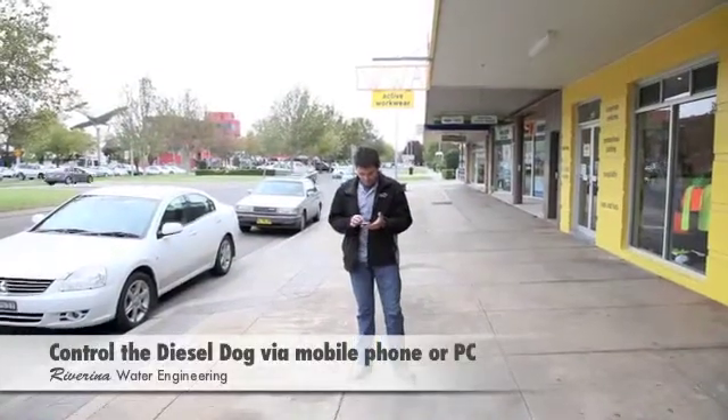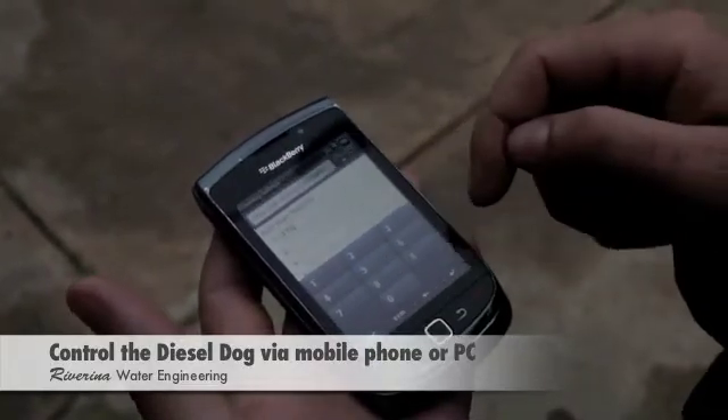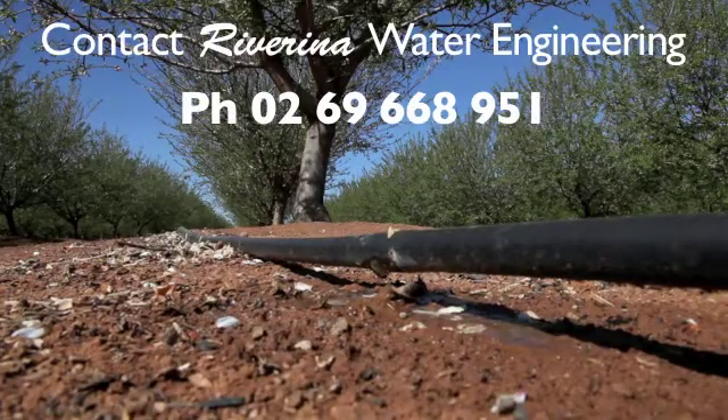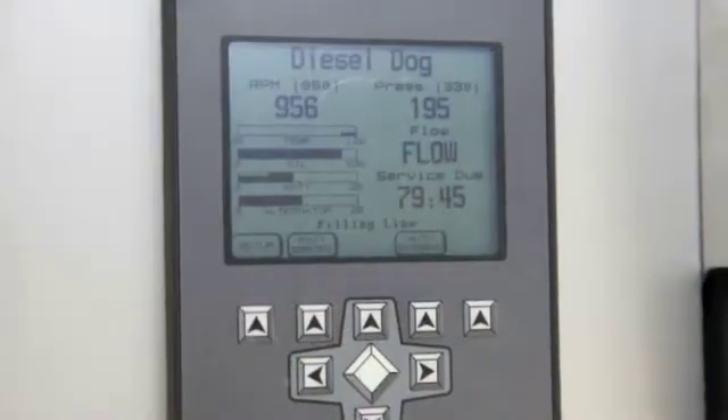Best of all, the Diesel Dog is simple to operate, either on farm or via instant remote access on your mobile phone or home computer. Contact Riverina Water Engineering on 0269 668951 to order your new fuel saver, the Diesel Dog.